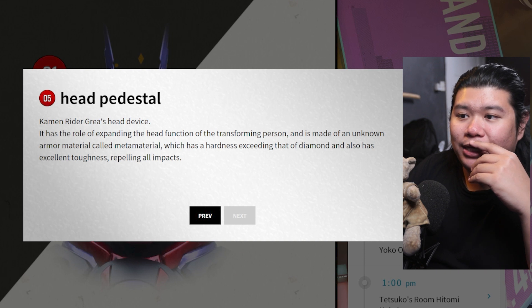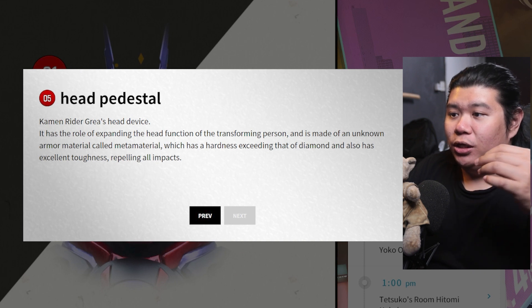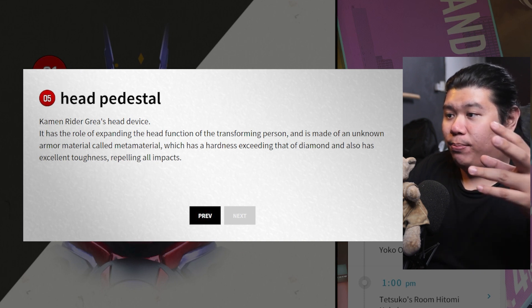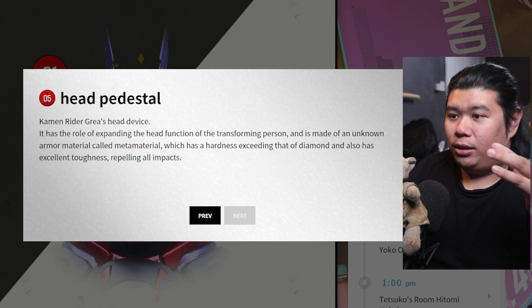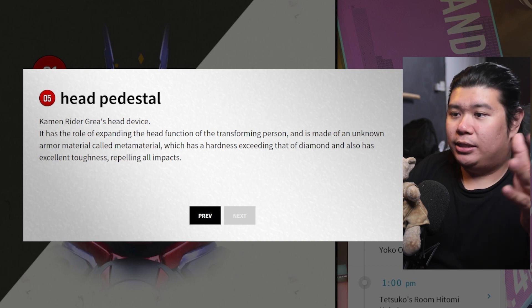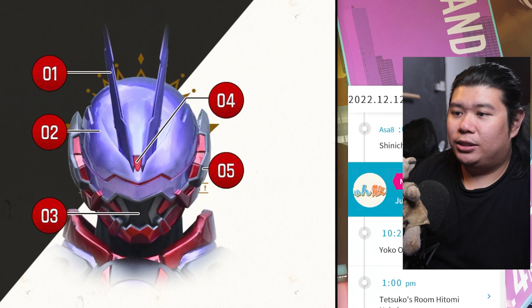Number five is the Kamen Rider Glare Head Device. It has the role of expanding the head function of the transforming person, and it is made of the unknown armor material called Meta Material. We already read this — it is super, super OP strong and all those things. Very amazing stuff. The most interesting is number four, the Dimension Signal — we are not sure what this space-time thing means, but amazing stuff.